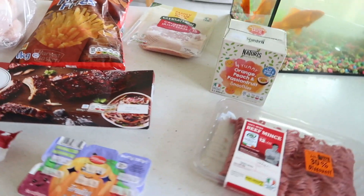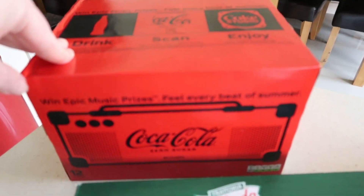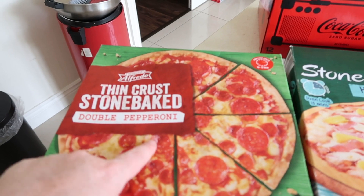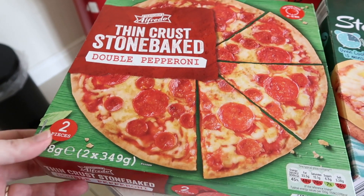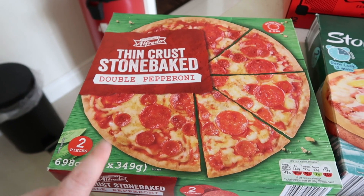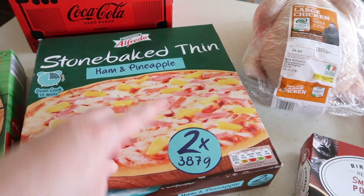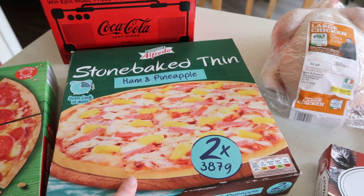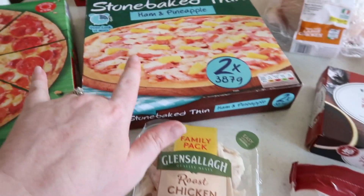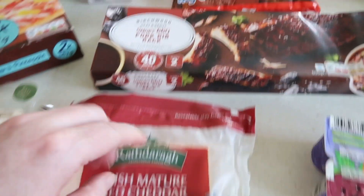So this is the cold and frozen stuff we got in Lidl this week. Starting off with 12 cans of Coke Zero, then we have a thin crust double pepperoni pizza — we never ever get frozen pizzas, but it was 31 degrees outside today so I couldn't be bothered cooking. We also got the ham and pineapple one. Then we got some roast chicken breasts — we might actually skip the pizzas and just do sandwiches for dinner. And some mature red cheddar cheese.